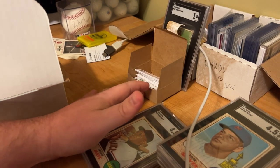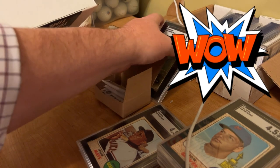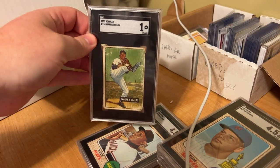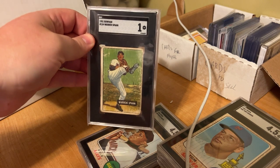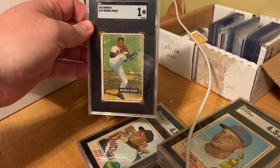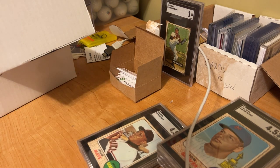I also got a Warren Spahn here from a friend of mine named Brian who wants me to sign this. Warren Spahn, Hall of Famer — this is a 1951 Bowman. Get it graded. It is beat up, but we're going to hold on to that one for the right time and put it on eBay.